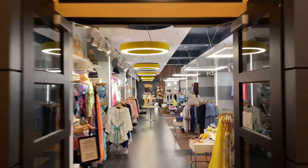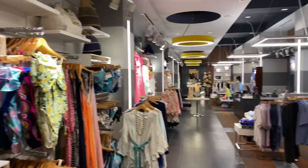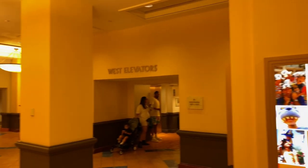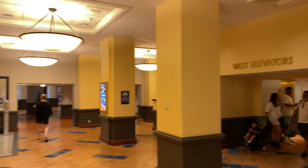Just next door is Accents — let's take a quick look. They offer swimwear and dresses. It's time to reverse our direction; there are the west elevators again. Let's go straight ahead.